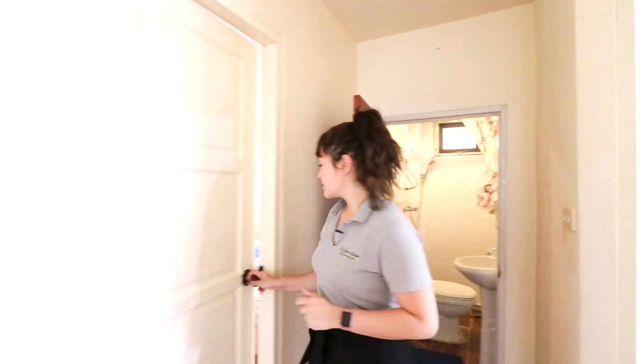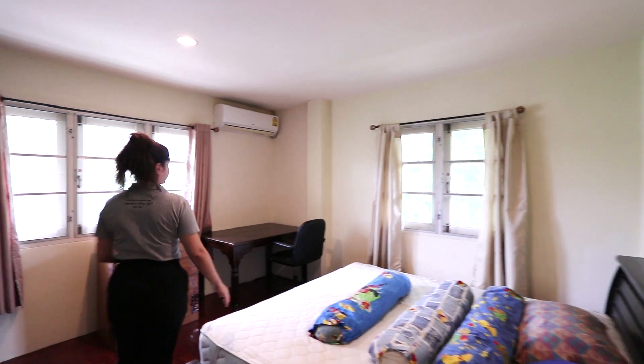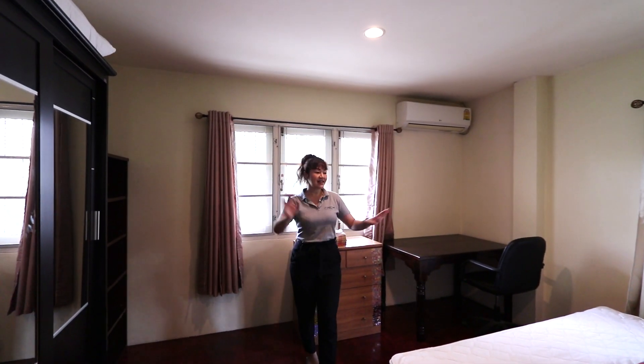And now this is another bedroom which is bigger than the other room. You have your desk and chair, closet, and big bed.